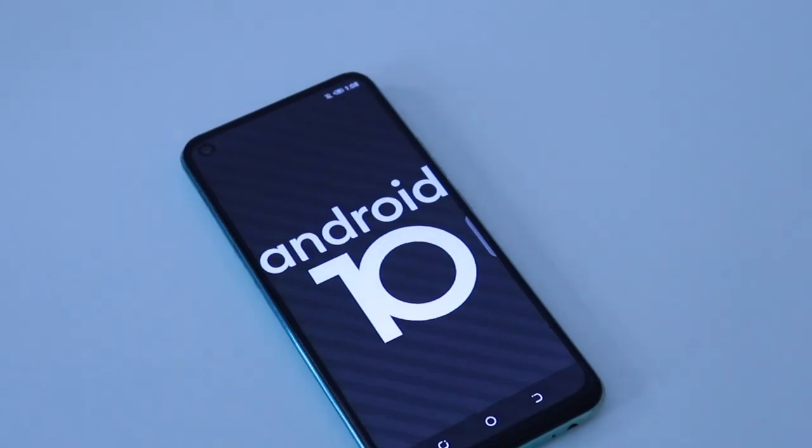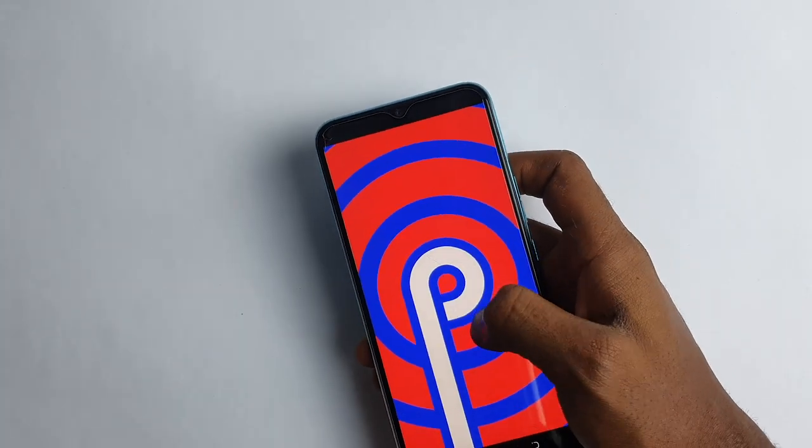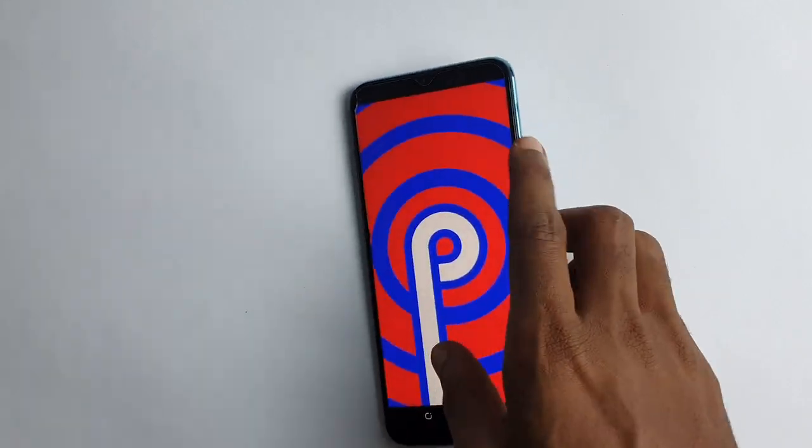Whereas the Tecno Camon 12 is still on HiOS 5.5 based on Android 9 Pie. And with the history of Tecno and software updates, I don't think that phone is getting Android 10.